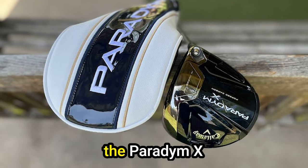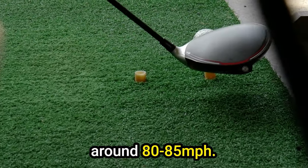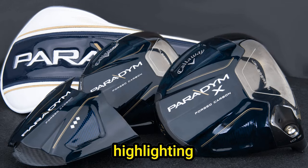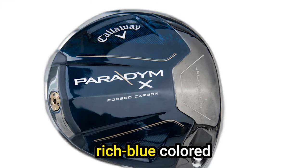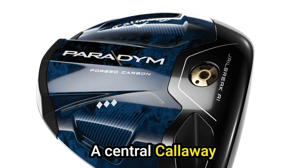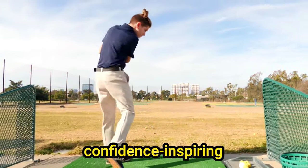During our testing, the Paradim X Driver showcased a remarkable increase in distance, particularly for golfers with a swing speed of around 80 to 85 miles per hour. One of our testers experienced a substantial gain of 20 yards upon striking the ball, highlighting the driver's ability to deliver impressive results. The driver's rich blue-colored crown not only adds a touch of elegance but also eliminates glare in bright sunlight.